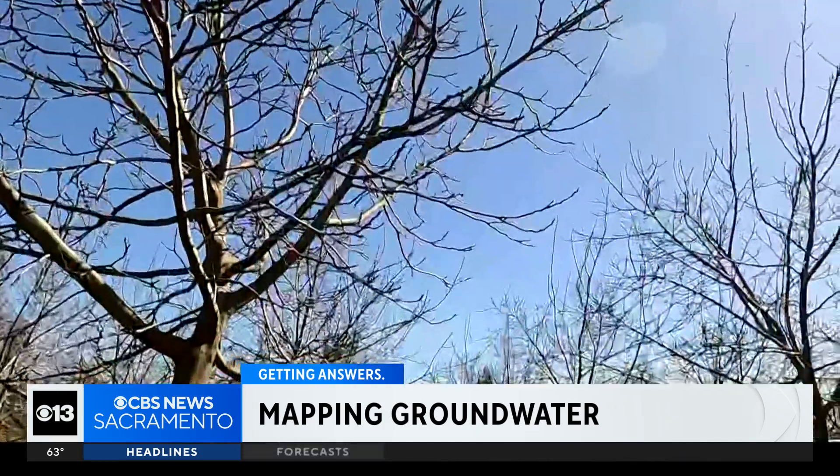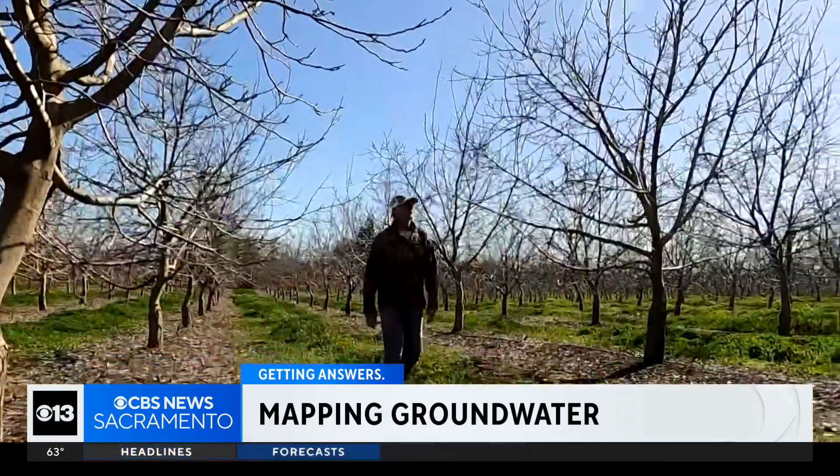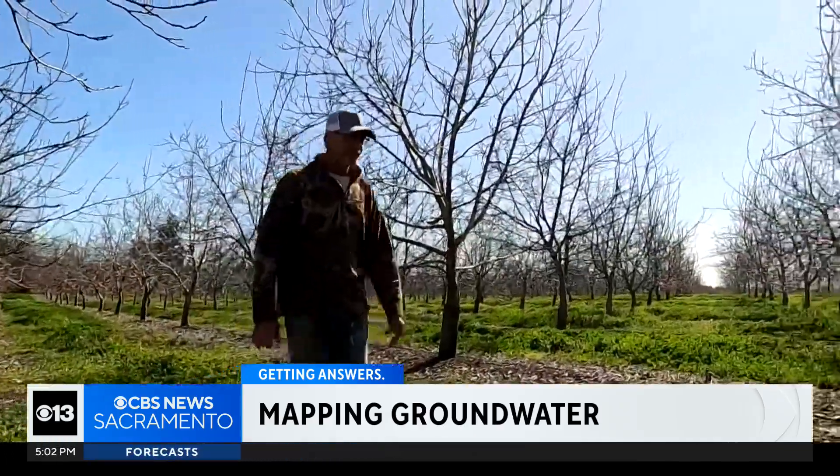Ken Mitchell owns a local farm. Groundwater is huge in the state of California, he says — having a mapping system of real-time data is a game changer. We've got a water moving problem. We've got a storage problem. We haven't built anything storage-wise in California since the mid-sixties.